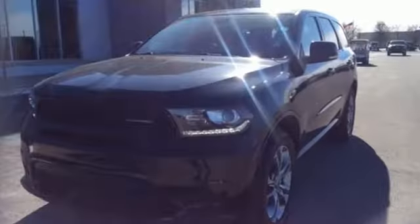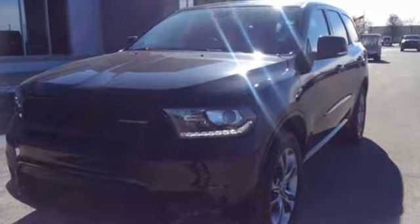Can a vehicle be daring yet sensible? Yes, it's a Dodge. Experience it for yourself today.